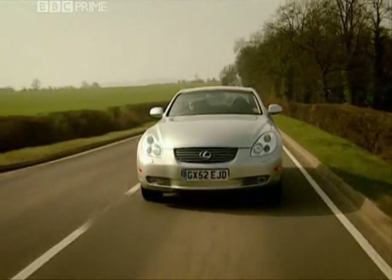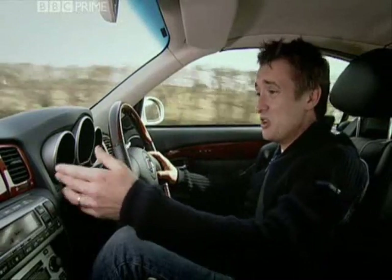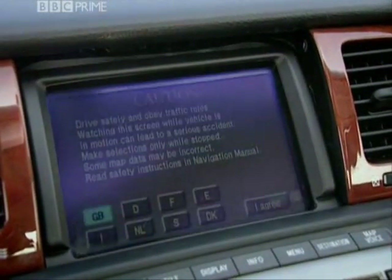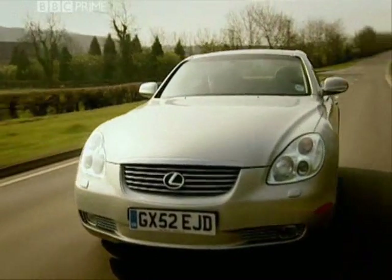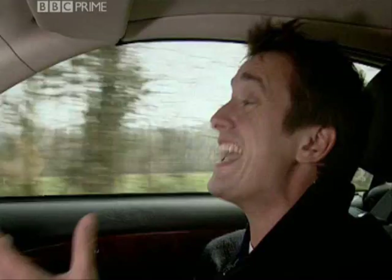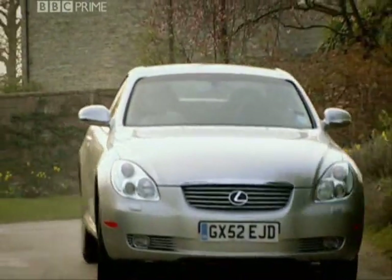Just look at this wood — that is the car equivalent of a giant cabinet for your living room. It's not like Lexus only had a miserable budget of about 500 quid to play with; they had bucket loads of cash to spend, and they still came up with a Mexican Hacienda.